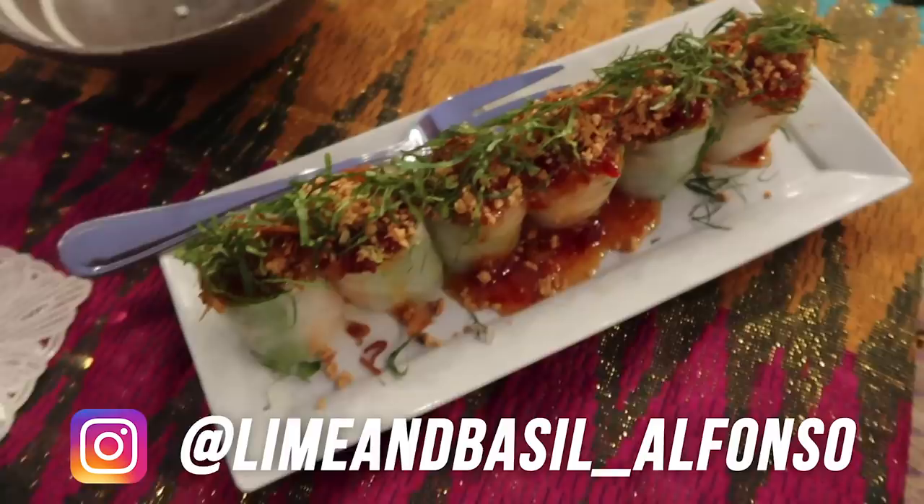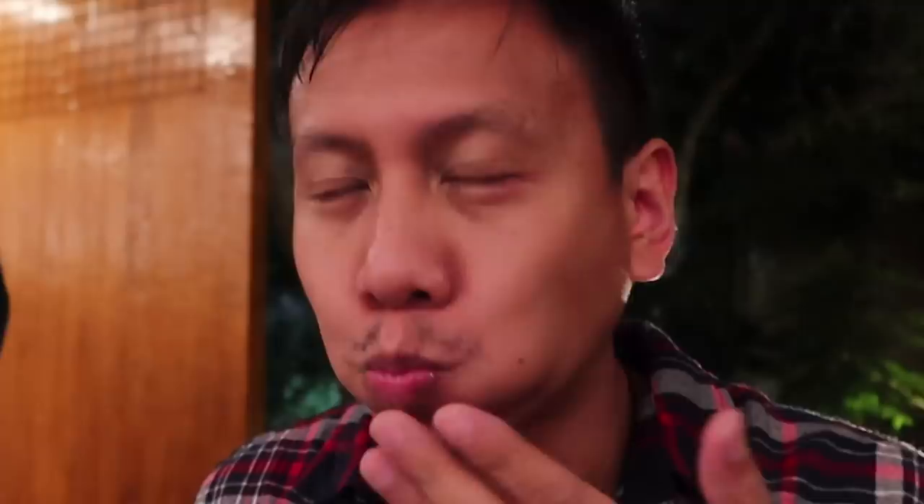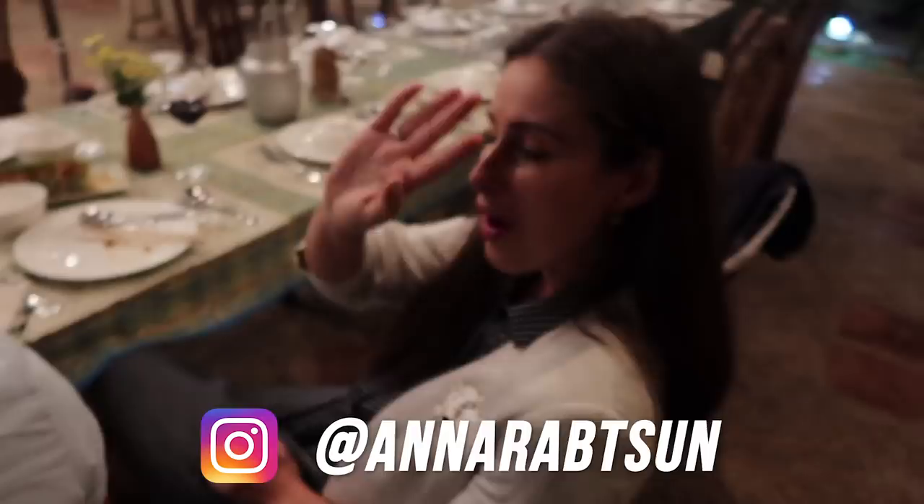Alright guys, we're ending the night here at Lime and Basil. We got some delicious spring rolls — let's try! This place is in Tagaytay or Alfonso. We've vlogged here before. Let's eat!